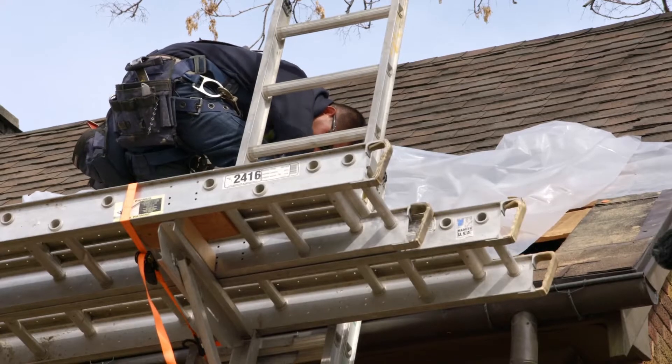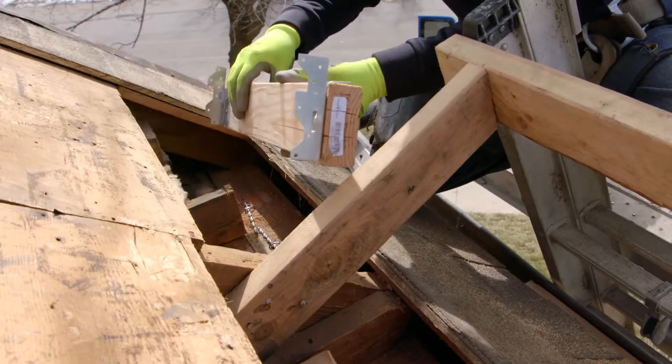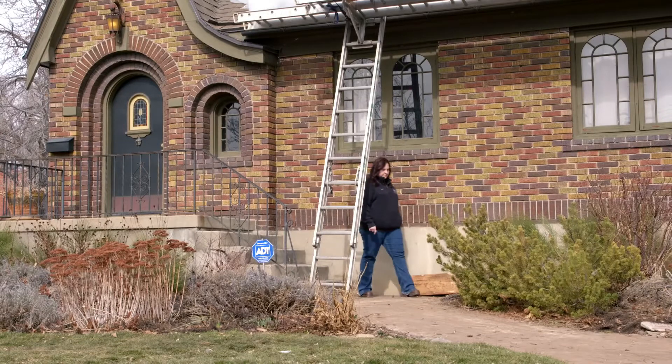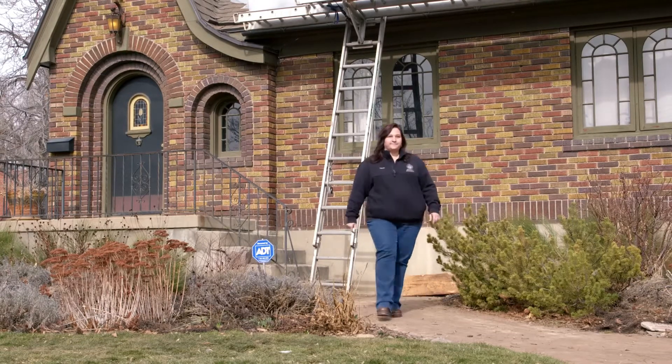Getting your URM home strengthened doesn't guarantee it won't suffer damage in an earthquake, but with walls and roof firmly anchored together and the chimney braced, there's less chance of collapse and the injuries that would follow.